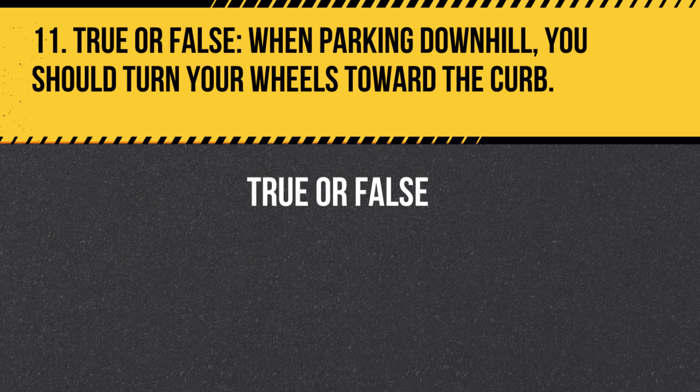Question 11. True or False. When parking downhill, you should turn your wheels toward the curb. Answer: True. When parking downhill, turn your wheels toward the curb so that if your vehicle rolls, it will be stopped by the curb.